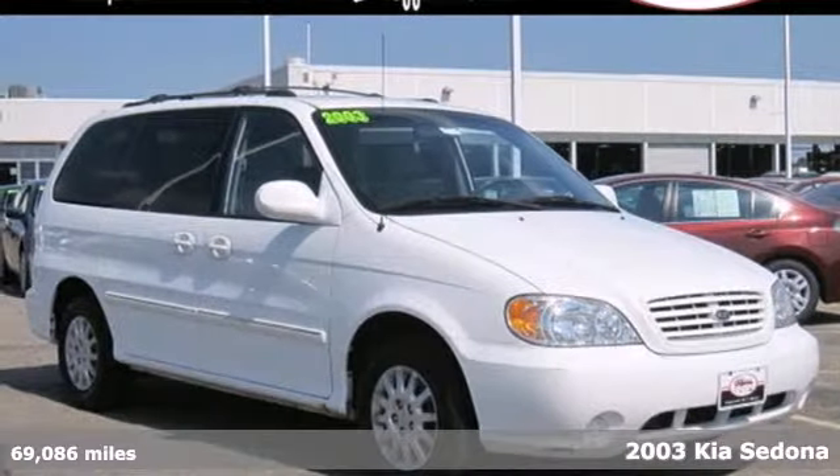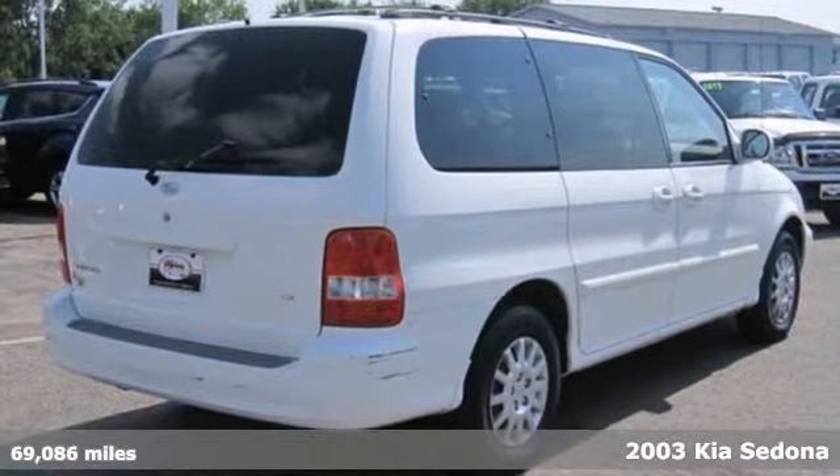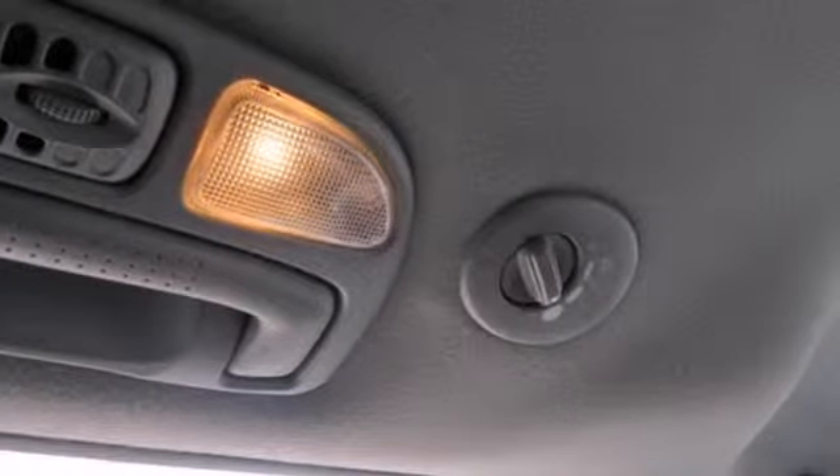Here's a 2003 Kia Sedona. The 2003 Kia Sedona has standard features including front and rear air conditioning, power windows, cruise control, auto on and off headlights, and so much more.